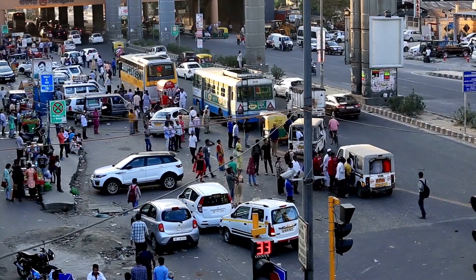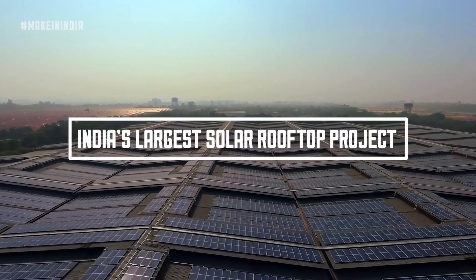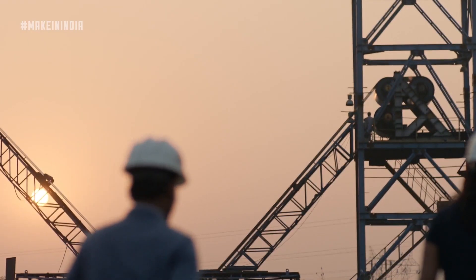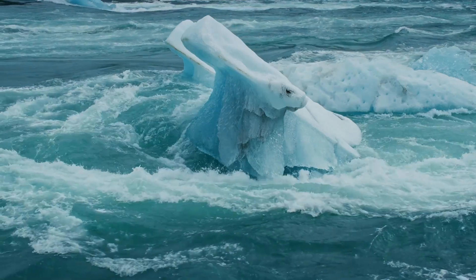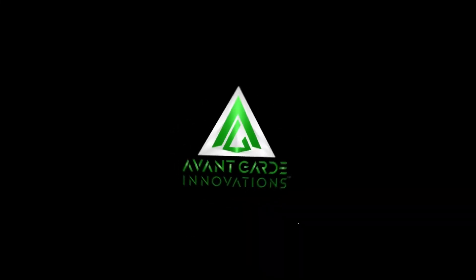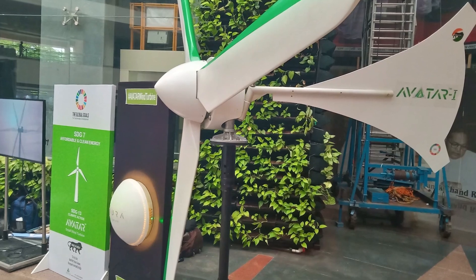India, a nation with a rapidly growing economy and vast energy demands, is increasingly turning towards renewable energy sources. This shift is driven by a need for energy security, reducing dependence on fossil fuels, and combating climate change. In this pursuit of clean energy solutions, Avant-Garde Innovations has emerged as a front-runner.